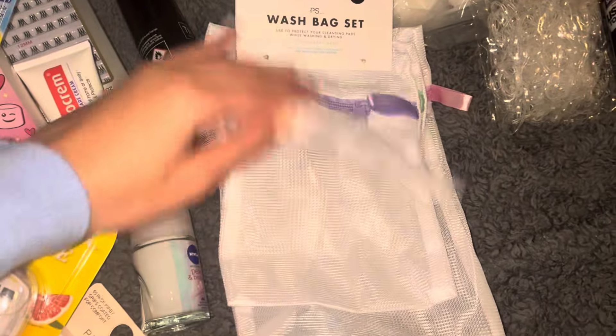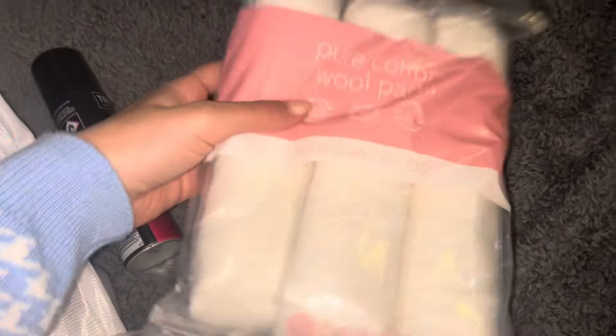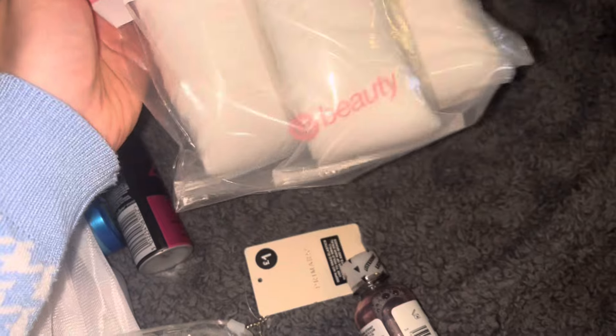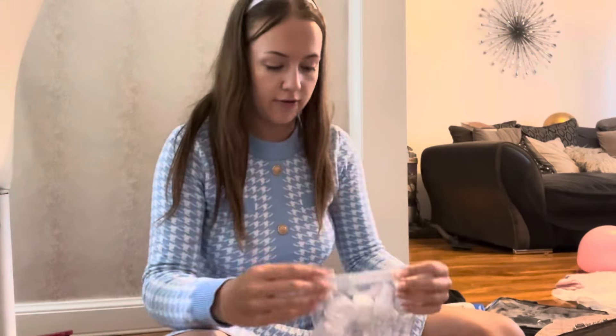Mini deodorant, and this wash bag set I thought would be perfect to go in my luggage bag so if anything spills it doesn't ruin my new travel bag. Some plastic ponies, mouthwash, and a free pack of cotton pads — I won't take it all but this was £1.99 for a free pack so it was so worth the money. I'm just gonna fill these up.